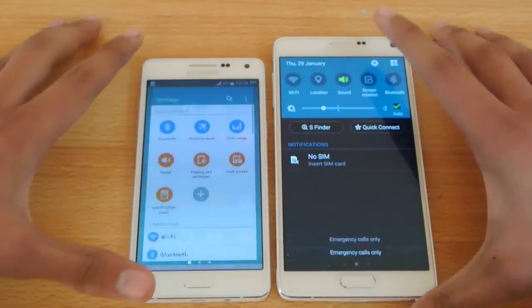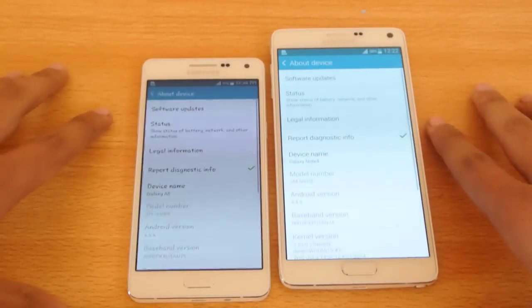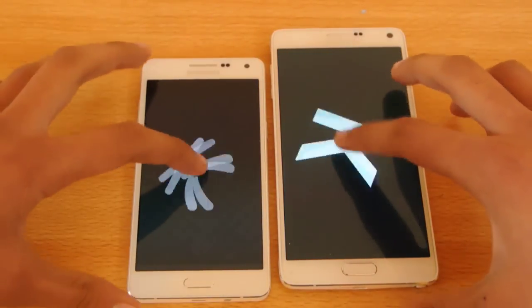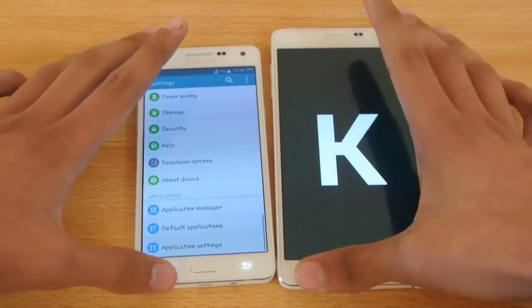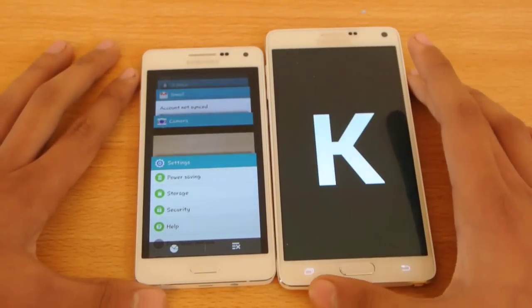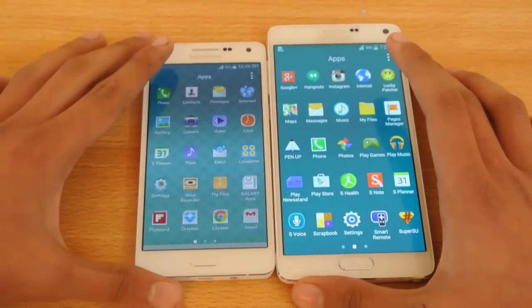Both are running Android version 4.4.4 KitKat — you can see they're extremely identical in settings and all that. Both have this dedicated multitasking button, so I'm going to close everything in the background by pressing this quick button.